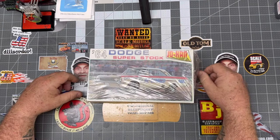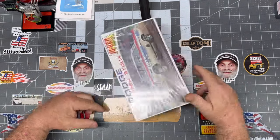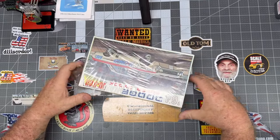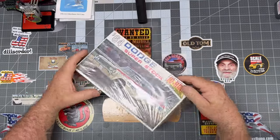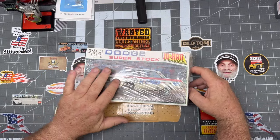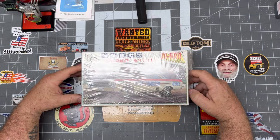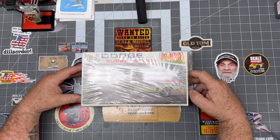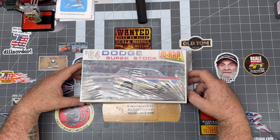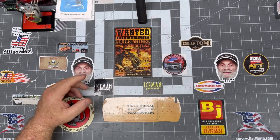The 74 Super Stock from Johan. This kit has got a barcode so it's not super old, but again I don't buy them for their value — I buy them because I think they're cool and I want to build them. The grille on these looks very similar to a Dart, and I'm a huge 65 Dart GT fan. I think there's a company out there that makes a resin Dart and I'm going to try to get it. 64 Dodge Super Stock.